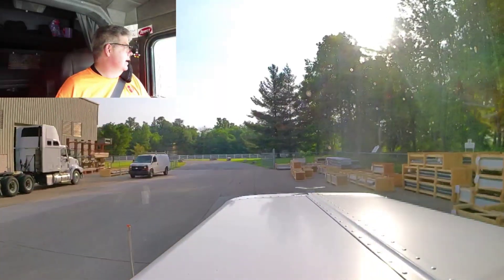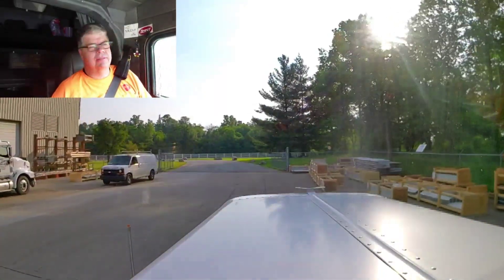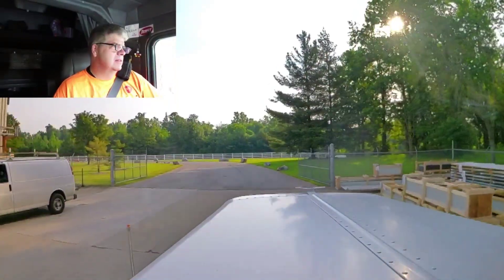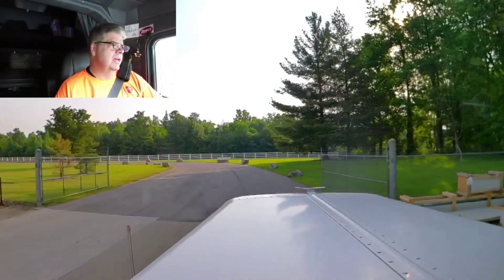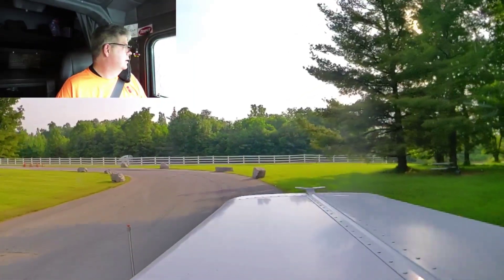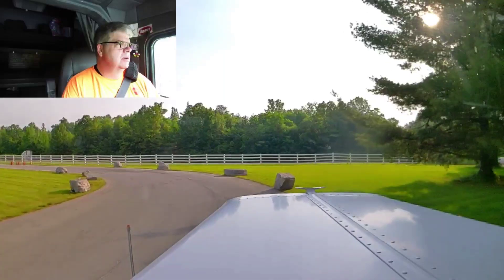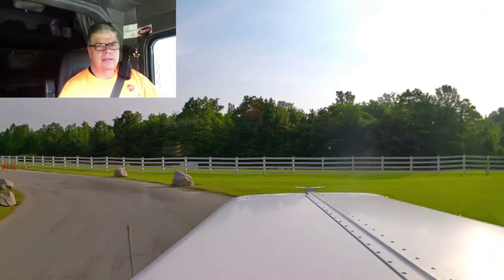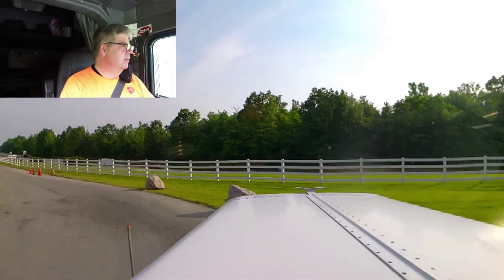We're on our way to Indianapolis. We're going to pick up a load and take it over to St. Louis. And then we're going to pick up a load out of Granite City — skidded coils again — and bring them right back over here.